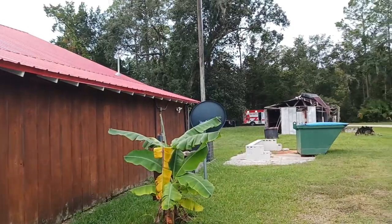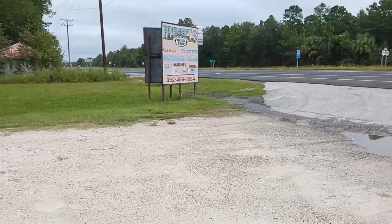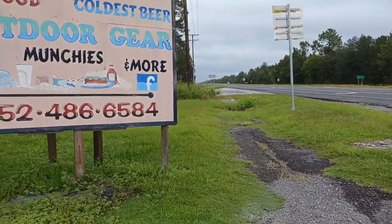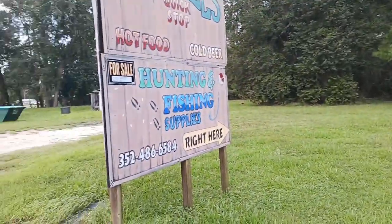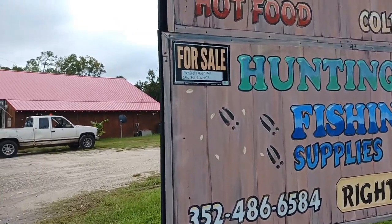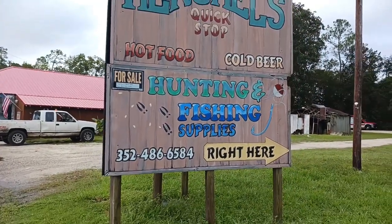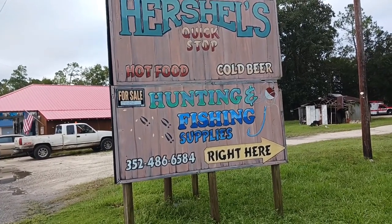Yeah, leave in the comments what y'all think. I want to go look at the other side of this billboard. You can look them up on Facebook — Herschel's Quick Stop. There it is on this side. It's even for sale if you're interested in buying it. Herschel's Quick Stop: hot food, cold beer, hunting, fishing supplies. Right here — 352-486-6584.